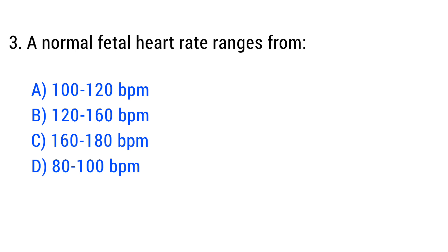Question No. 3. A normal fetal heart rate ranges from? The right answer is Option B: 120 to 160 BPM.